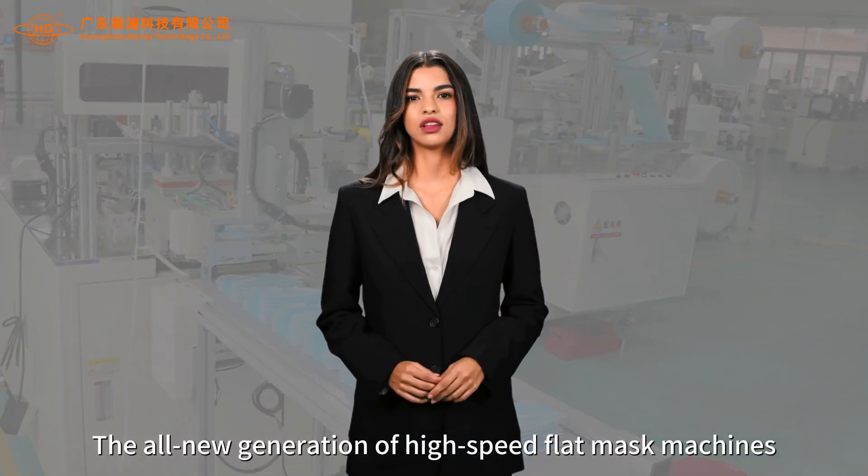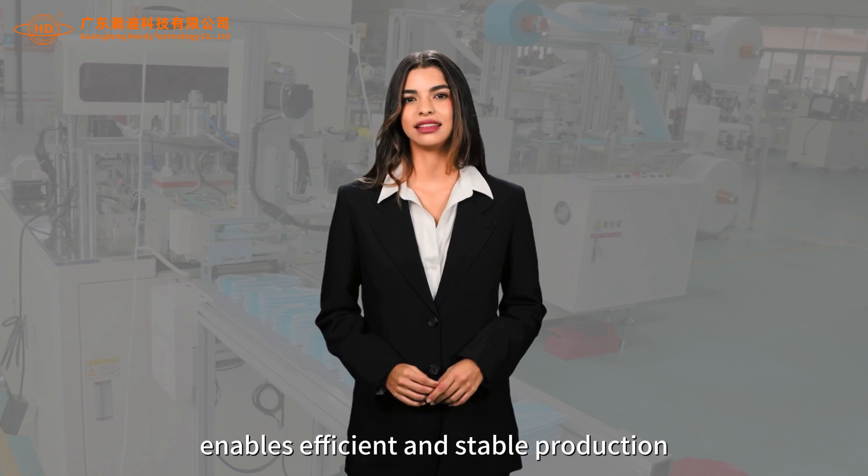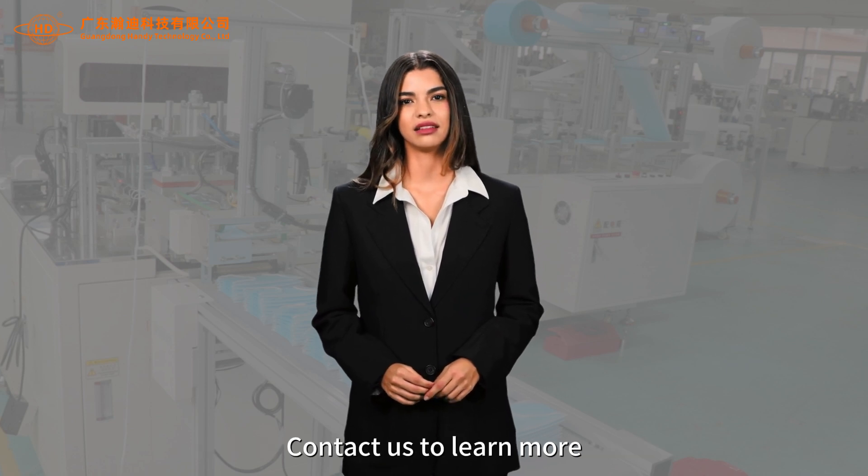The all-new generation of high-speed flat mask machines enables efficient and stable production. Contact us to learn more.